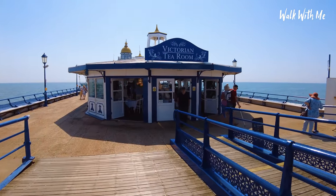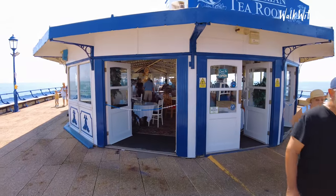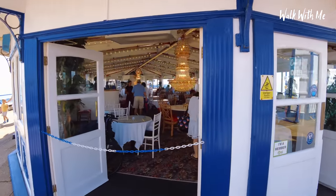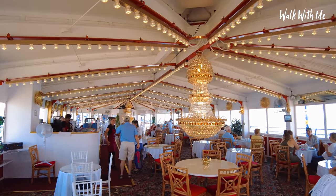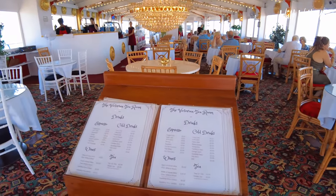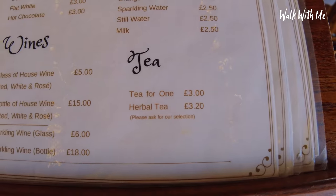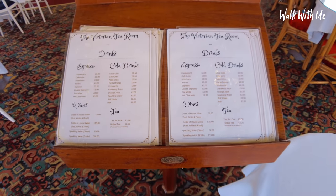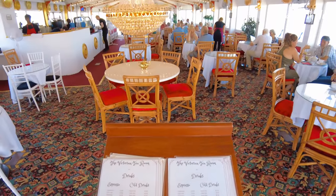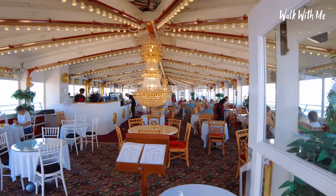As tea rooms go, I haven't seen many with chandeliers in them — look at this, how incredible! A cup of tea is three pounds; they do herbal teas as well. They do some wonderful cream teas and sandwiches — such a beautiful little place.